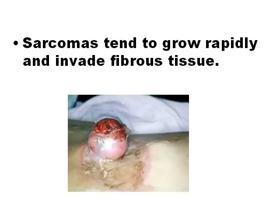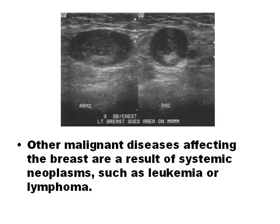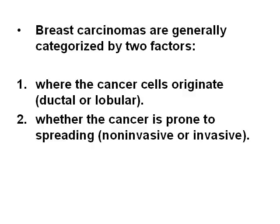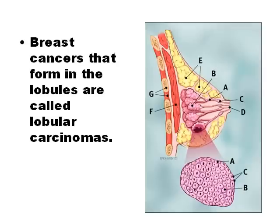Sarcoma is a malignant tumor originating from mesodermal tissue such as fat, muscle, or bone. Carcinoma is an invasive malignant tumor derived from epithelial tissue that tends to metastasize. Leukemia or lymphoma are systemic diseases that can also affect the breast. Breast carcinomas are categorized by where the cancer cells originate (ductal or lobular) and whether the cancer is non-invasive or invasive. Intraductal carcinoma is a non-invasive condition in which abnormal cells are found in the lining of a breast duct. Lobular carcinoma is a form of tumor that primarily affects the lobules of a gland.